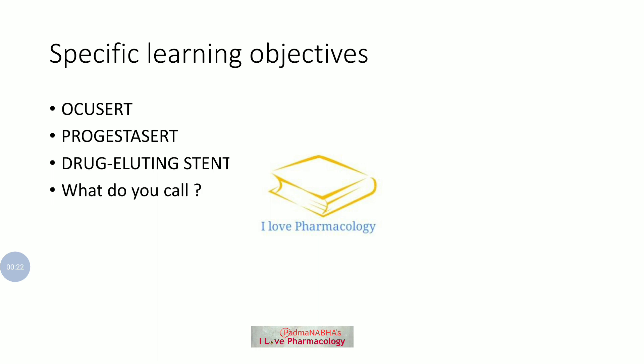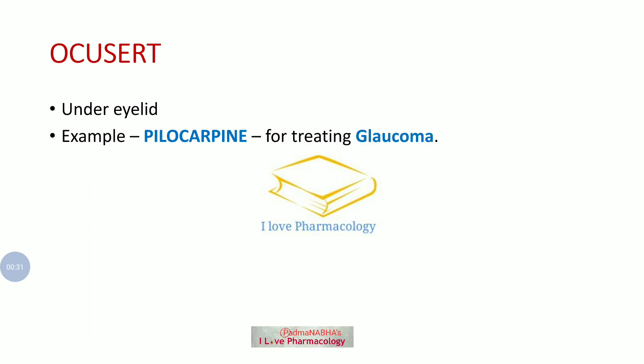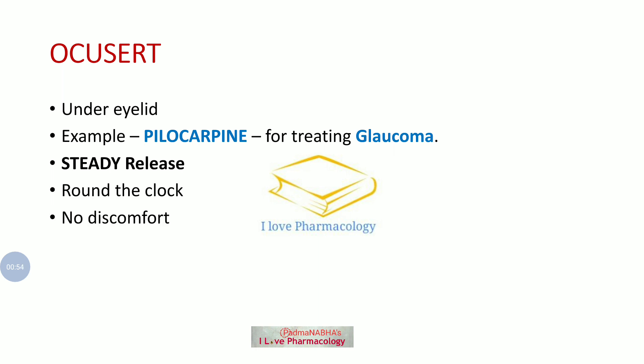Coming to Ocusert, Ocusert is a special drug delivery system which will be placed under the eyelid, that is in the lower eyelid. The drug used in Ocusert is Pilocarpine, and it is used for treating glaucoma. The main advantage is it releases the drug steadily and constantly around the clock without producing any discomfort in the eyes, and there is no need for repeated eye drops.